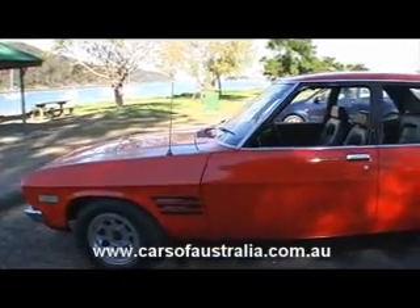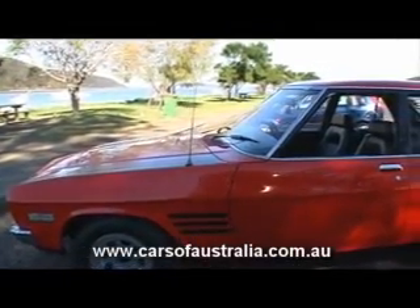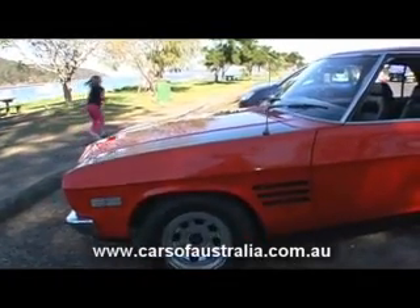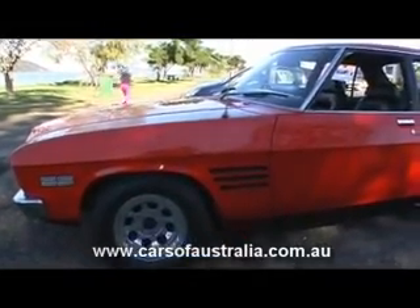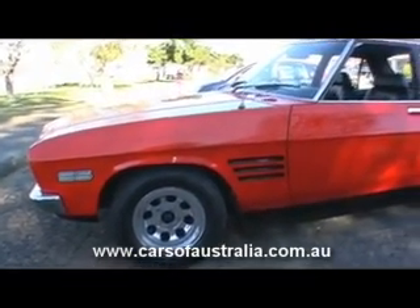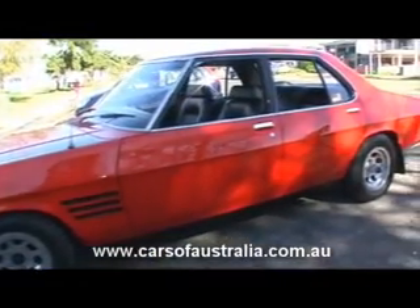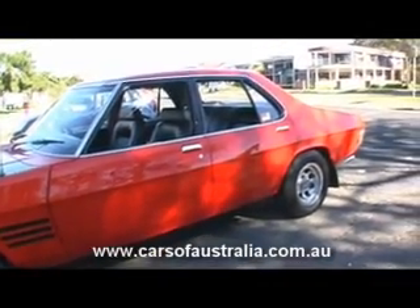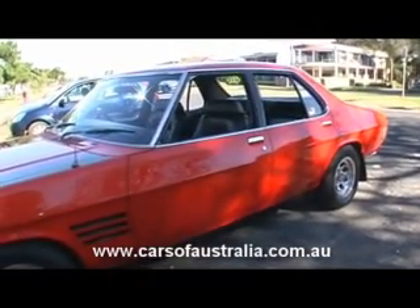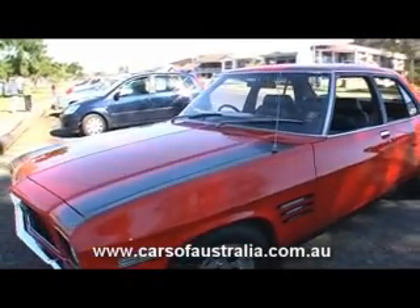The car's absolutely original. It's got around about 72,000 on the clock. The only thing that I've really done, as you may know if you're an aficionado, is I've changed the wheels. However those wheels were bought in 1972 and they're more or less of the era, so pretty much original. I've still got the original wheels and the original tyres for that matter.